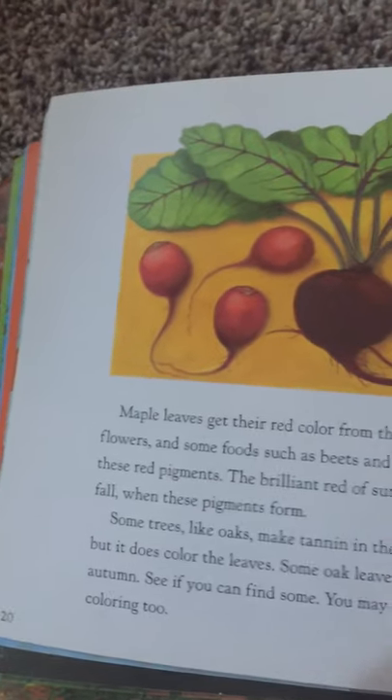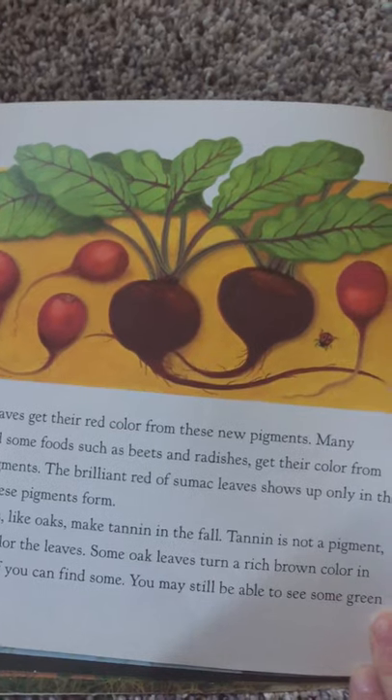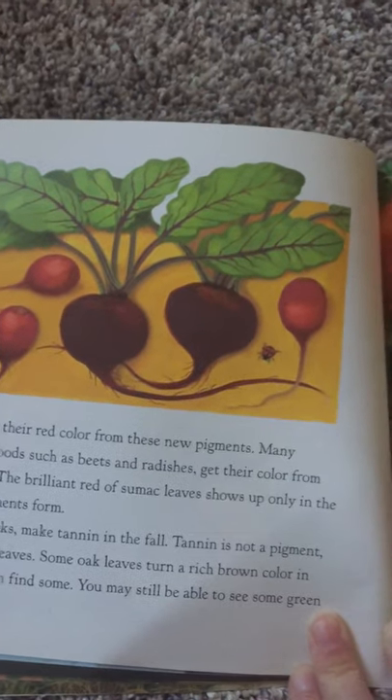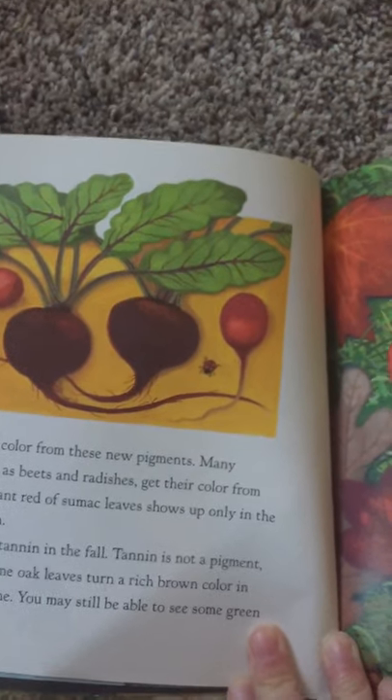Maple leaves get their red color from these new pigments. Many flowers and some foods, such as beets and radishes, get their color from these red pigments. The brilliant red of sumac leaves shows up only in the fall when these pigments form.